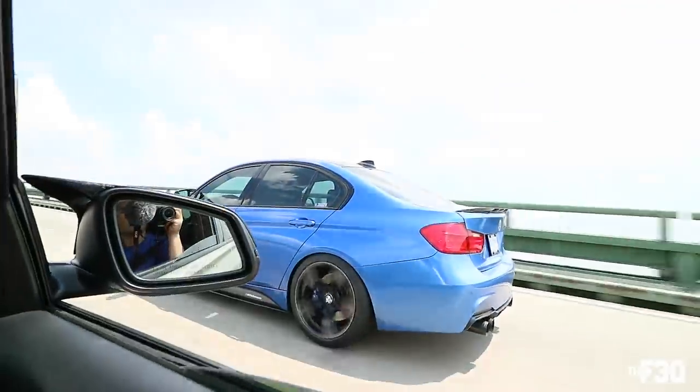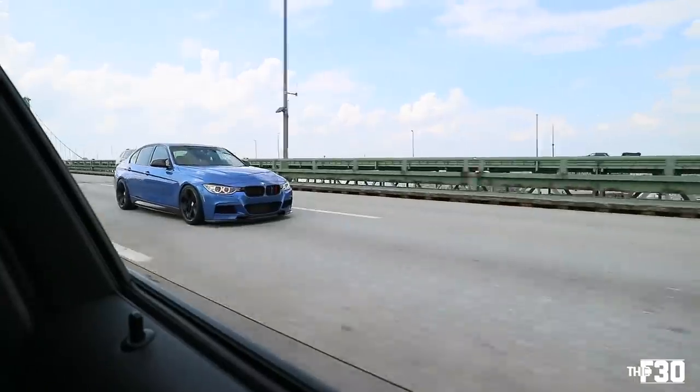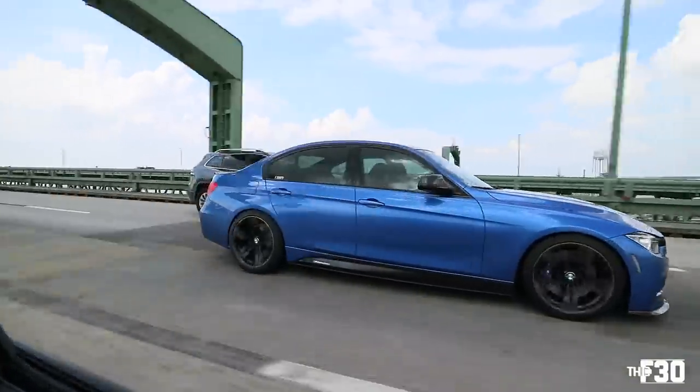Eric also came to the New Jersey Keys Auto Show with us. He's become a very close friend of mine over time, he's very well known in the F30 community here in Charlotte. The build is so interesting that I had to get him onto the channel.